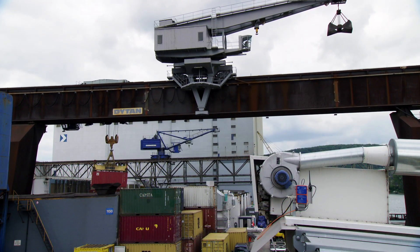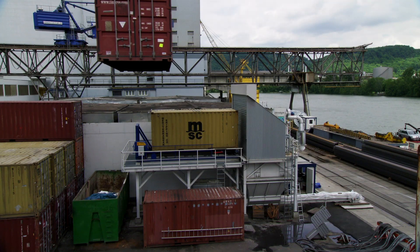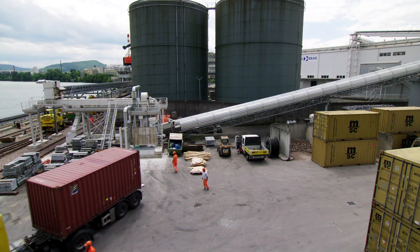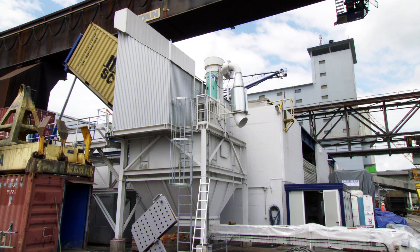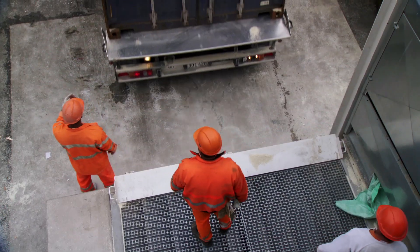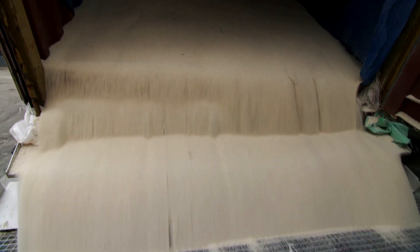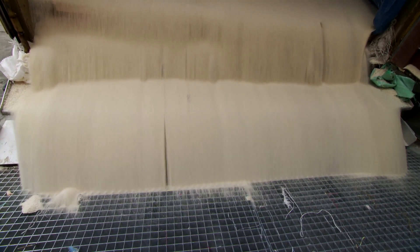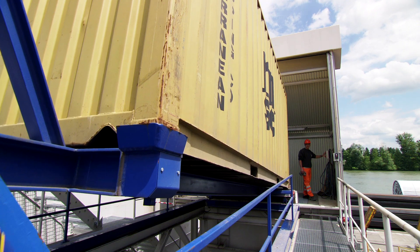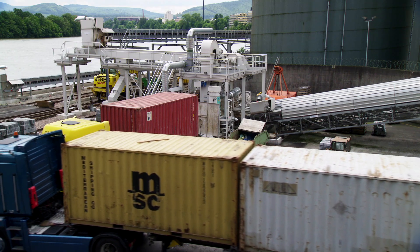In some cases, animal feed and derivatives are now also transported in containers. For this option, Bühler installed two container intake facilities in the flat store: firstly, a tipping ramp loaded from the container crane, and secondly, a truck-side tipping ramp. Both systems are equipped with an aspirated intake pit. Although container transport is still a niche market, Bühler already offers standard solutions for the loading and unloading of containers.